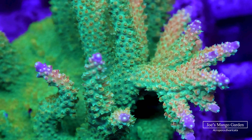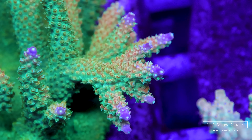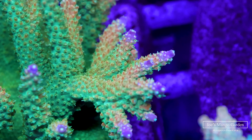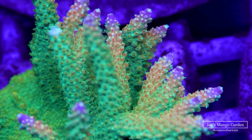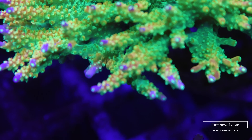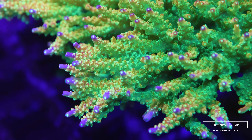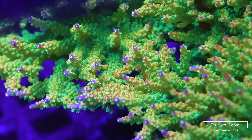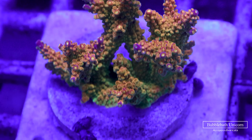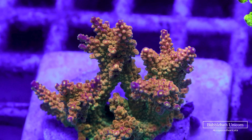Another truly old-school acro strain: Joe's Mango Garden, which has bright purpley tips on a green base and a beautiful orange gradient separating them. In my opinion it's a great indicator coral, as the amount of orange varies depending on your nutrients. Not to be confused with the Rainbow Loom, which looks very similar but trades some orange for a more metallic sheen. The third divaricata in the mix has the funny name Bubble Bath Unicorn and is almost solid orange with even deeper purple tips.